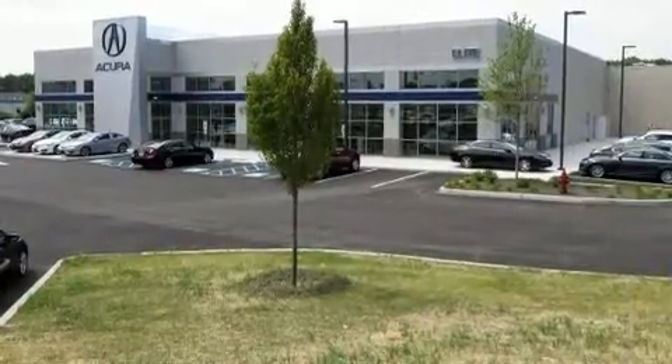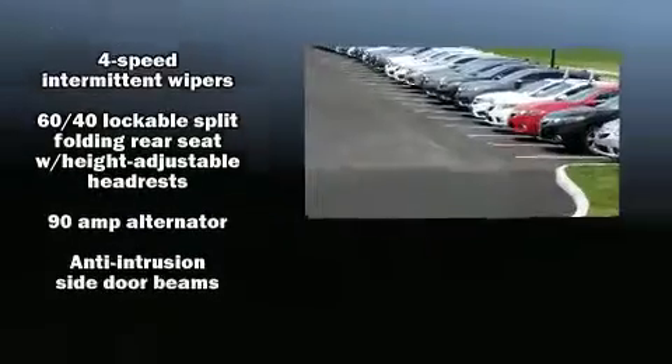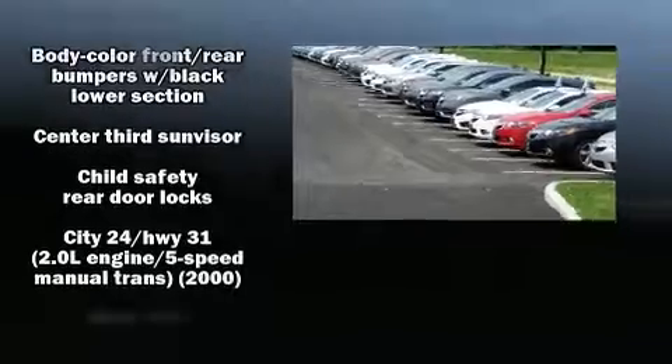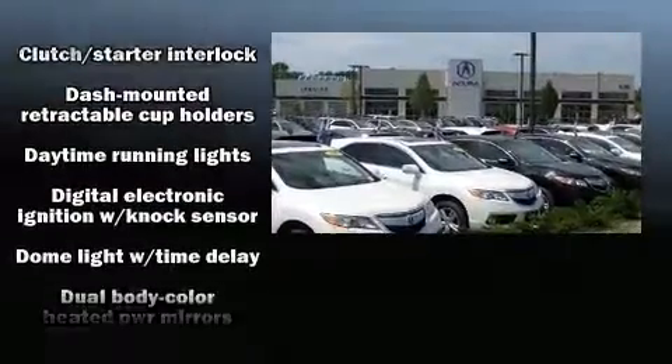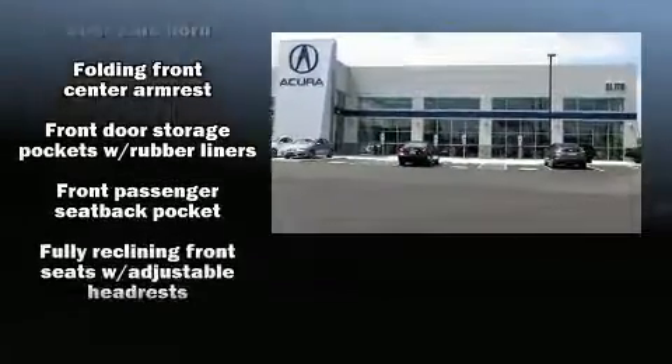Volkswagen ensures the safety and security of its passengers with equipment such as dual front impact airbags, front side impact airbags, a panic alarm, and four-wheel disc brakes with ABS. This car was designed with safety in mind, allowing you to drive with even greater assurance.